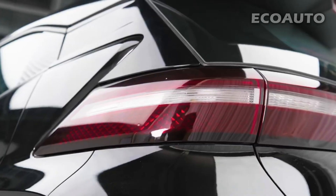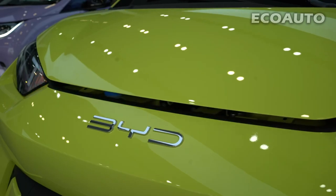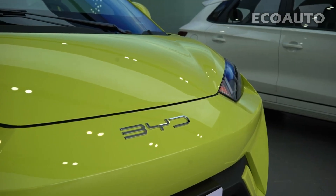Hello car enthusiasts. Today, we will take you to discover the driving of the future. Meet the latest wonder of China-based automobile manufacturer BYD, BYD Seagull.